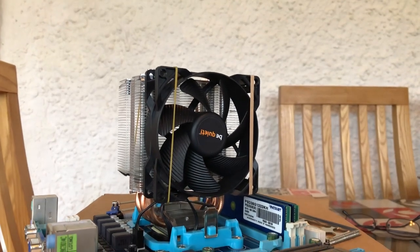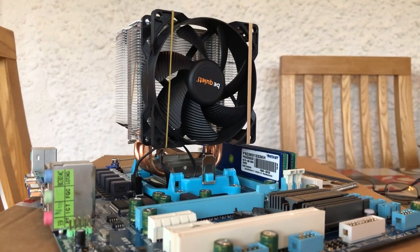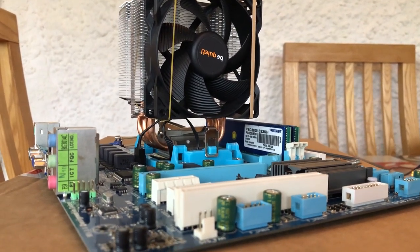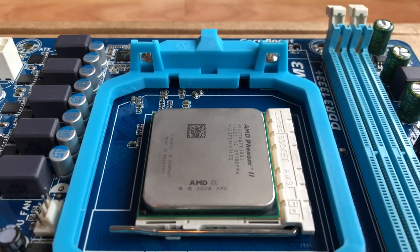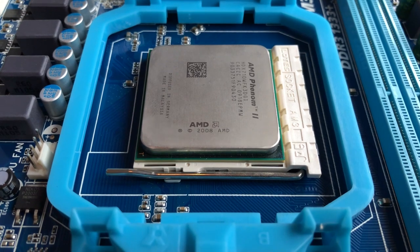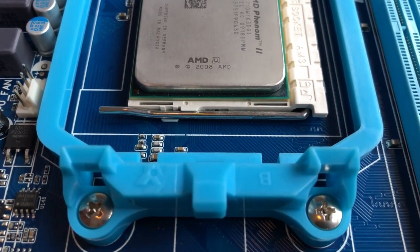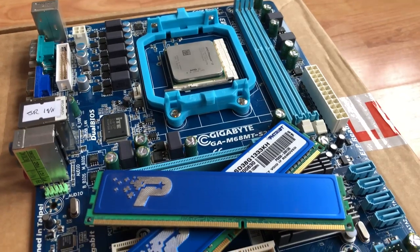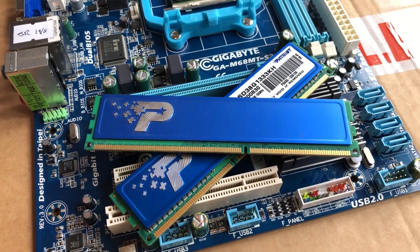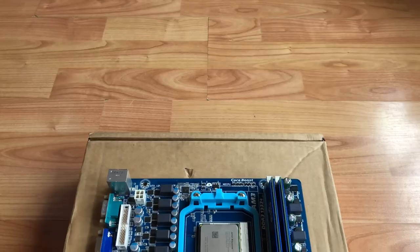Hello everyone and welcome to another video. Now some people say dual core processors are obsolete, some even say quad core processors are obsolete — I think both of these opinions are wrong. We've just seen the Athlon 3000G hit the market, and considering it has just 2 cores and 4 threads, it can still put up a pretty good fight, plus it's priced well. Having said that, a 2-core CPU without hyperthreading will probably struggle in 2019.